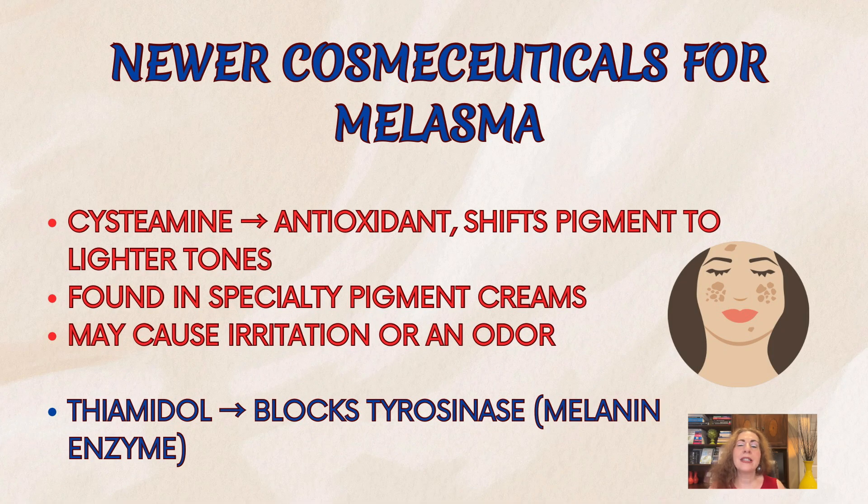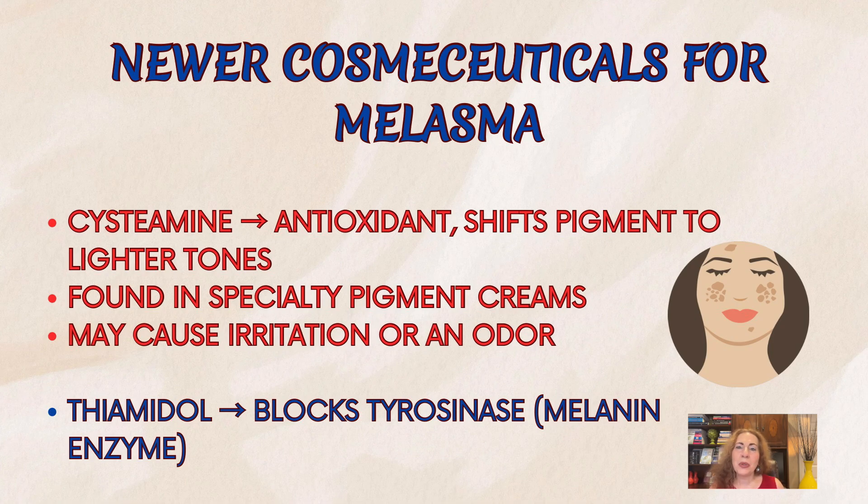First, we have systamine, an antioxidant that redirects pigment production toward lighter tones. It's available in specialty pigment creams, though some people find it irritating or notice its distinct odor. The other option is thiamidol, which blocks tyrosinase — the enzyme your skin uses to produce melanin. In a 2021 Brazilian study, women using thiamidol twice daily had a 43% reduction in melasma severity after 12 weeks, even slightly edging out hydroquinone. It's found in brightening serums and dark spot correctors, with mild itching or redness as the most common side effects, and it's usually well-tolerated.